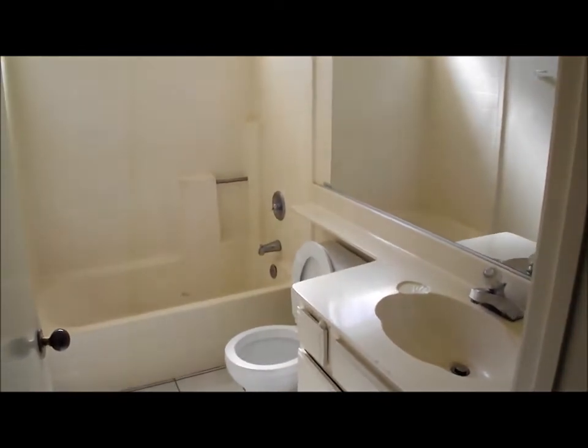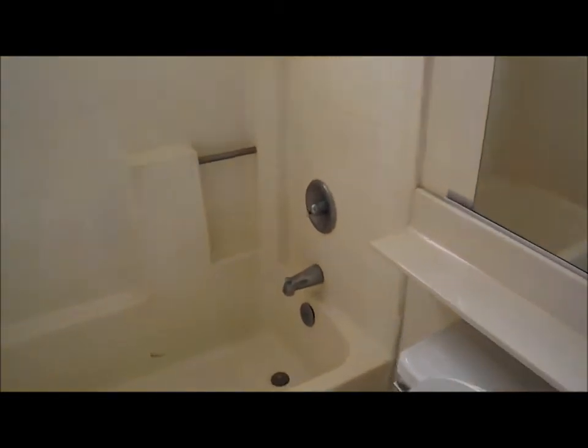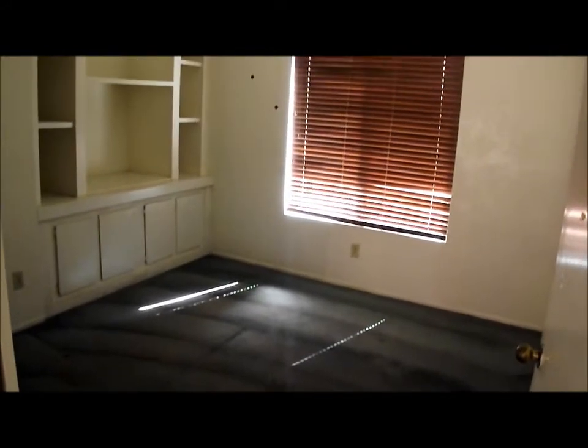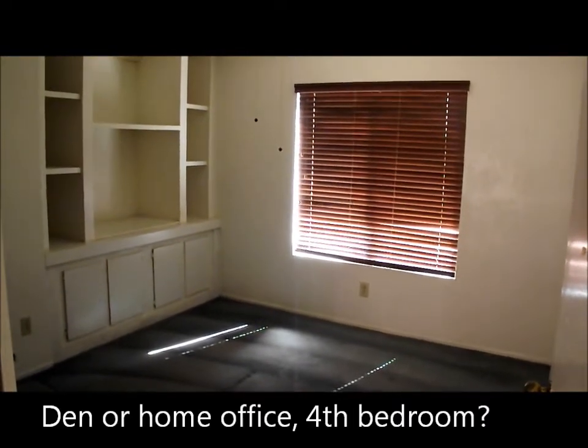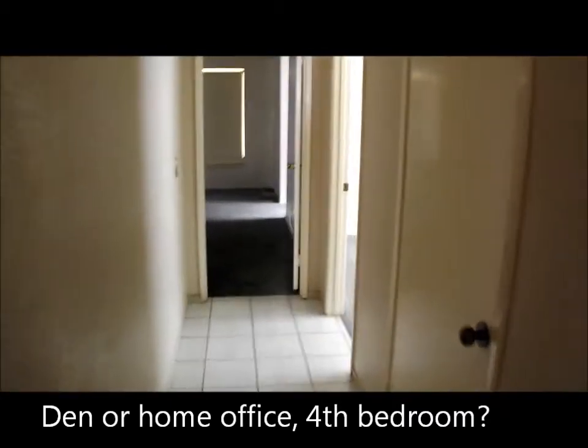The rooms have closet doors. There is tile in the hallway. The second bathroom has a single sink. The third or fourth bedroom has been converted into a den, with a ceiling fan and window coverings. Going down the hallway, there is a large hall closet.